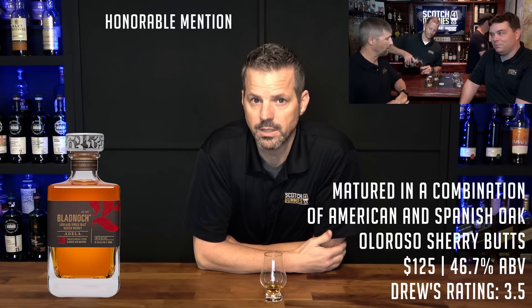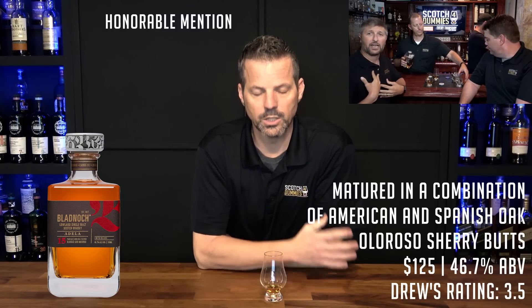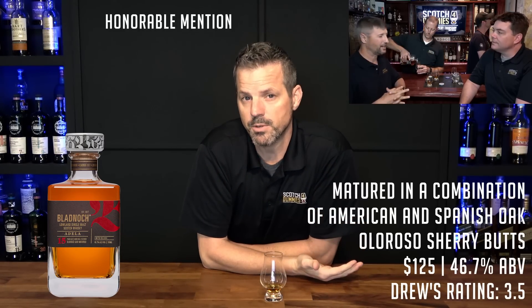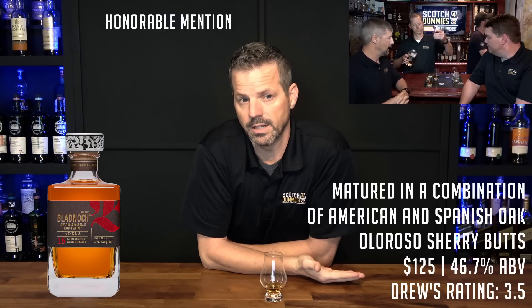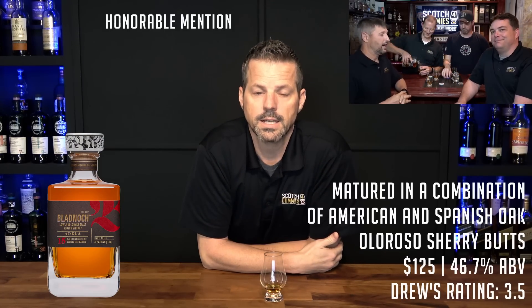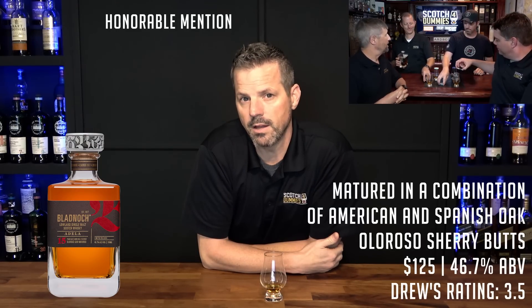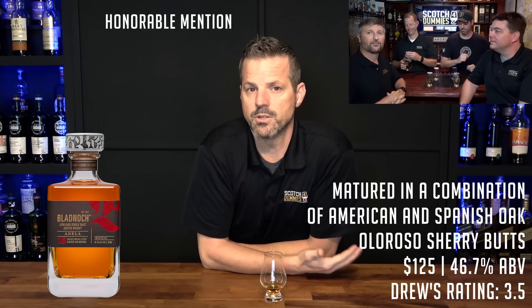Another bottle that made my honorable mention this year is the Bladnock 15 Adela. It's around $120-125, but it's a great bottle with a really cool square design, so it's kind of unique. This bottle is matured in a combination of American and Spanish oak oloroso sherry butts. It was a nice surprise — I haven't had too much Bladnock yet and I gave it a 3.5.